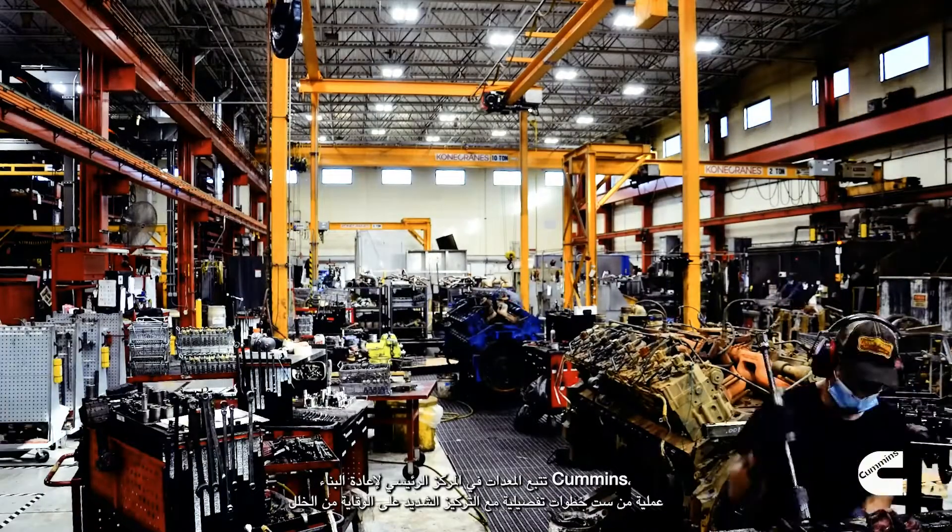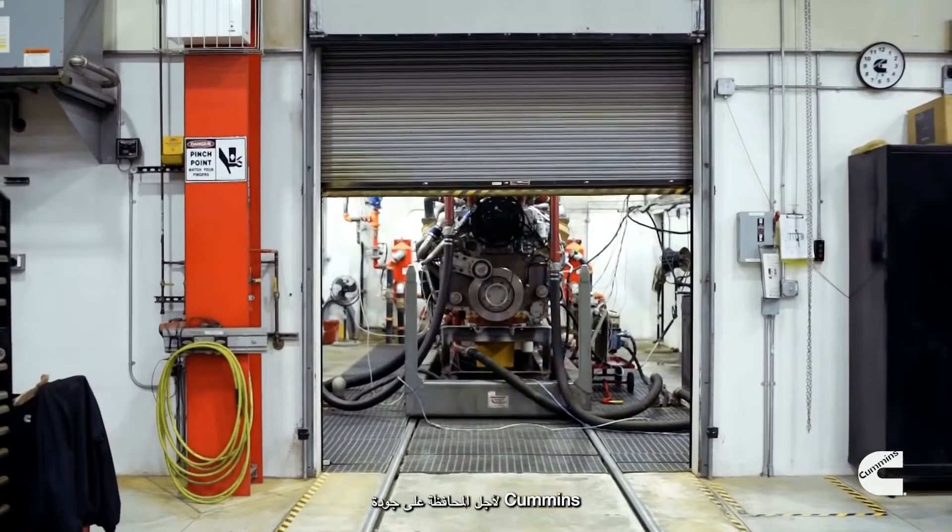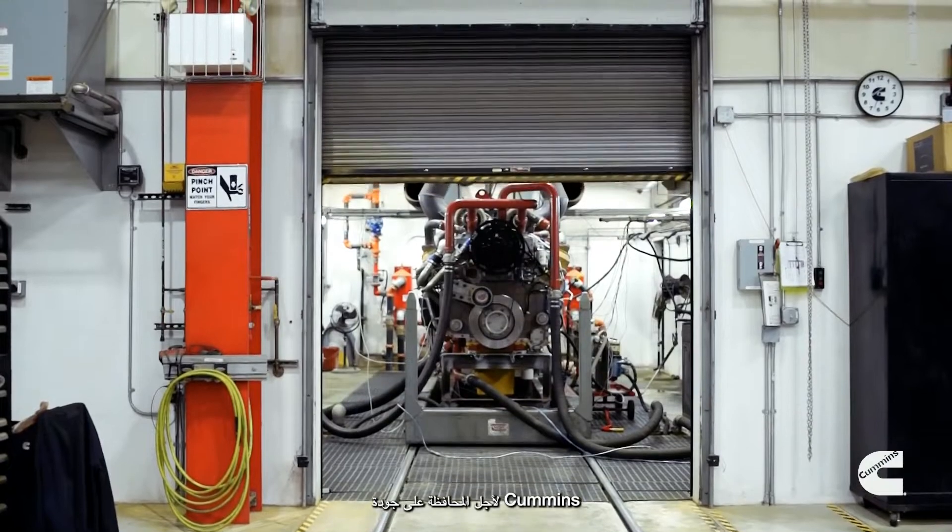At a Cummins Master Rebuild Center, engines move through a detailed six-step process with a heavy emphasis on defect prevention to maintain Cummins quality.